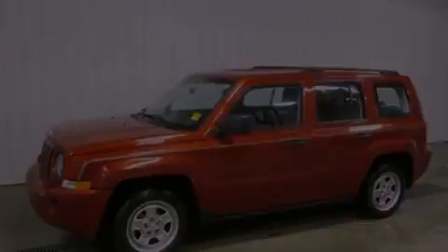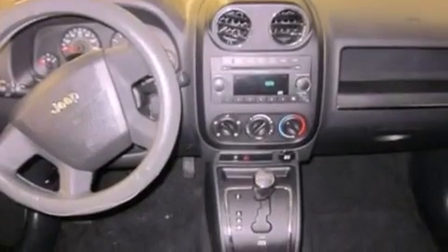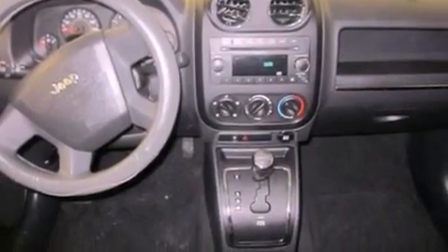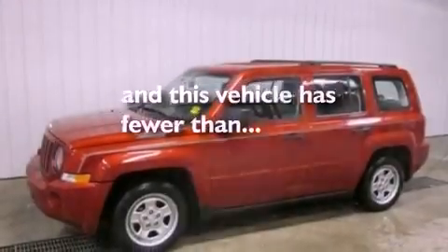The following features are also included: air conditioning, a CD player, a four-wheel independent suspension, a passenger side vanity mirror, an anti-lock braking system, rear curtain airbags, rear seat child-proof door locks, and this vehicle has fewer than 52,000 miles on the odometer.